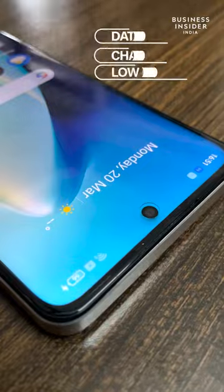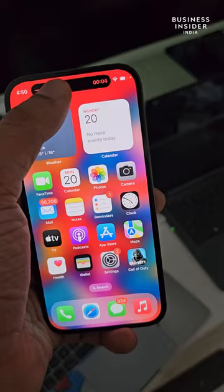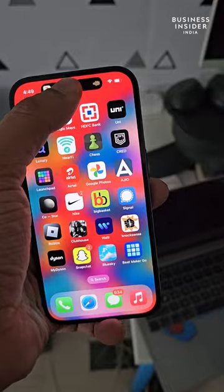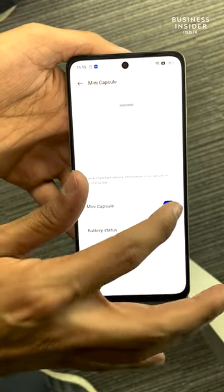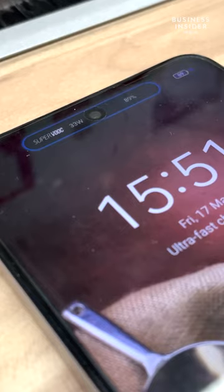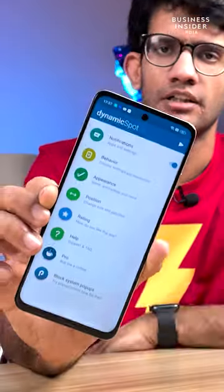It looks pretty cool and pops up when you're charging your smartphone, when you're reaching the data limit, or perhaps if you have low battery. Now, unlike the iPhone, this isn't a cutout — it works purely on software. This means you will see it on more Realme devices eventually, but it is in early stages right now and the implications are limited, so we can't call it a USB just yet.